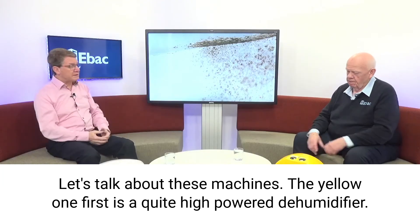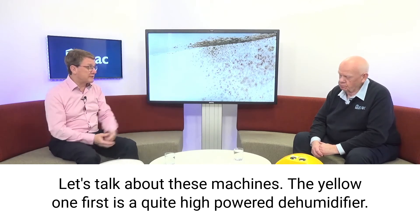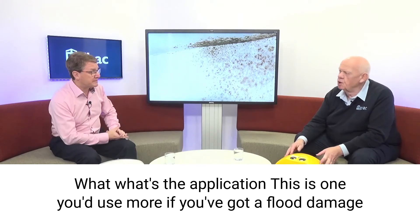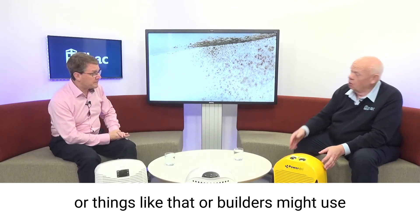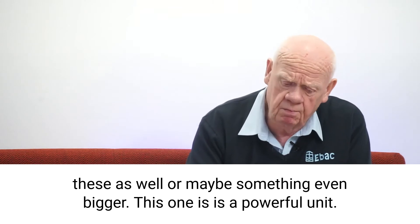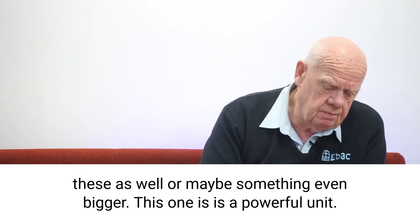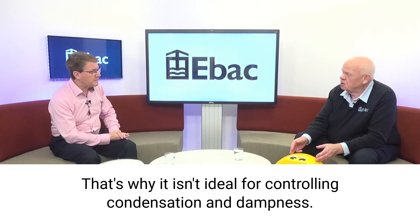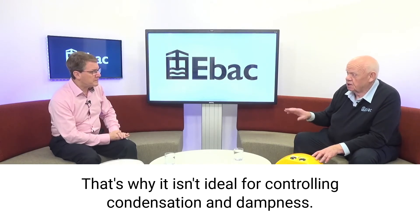Let's talk about these machines. The yellow one first — it's a quite high-powered dehumidifier. What's the application for that? This is one you'd use more if you've got flood damage or things like that, or builders might use these as well, or maybe something even bigger. This one is a powerful unit with a simple control system. It doesn't have smart control, which is why it isn't ideal for controlling condensation and dampness.